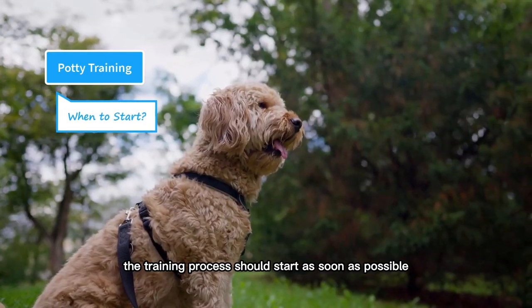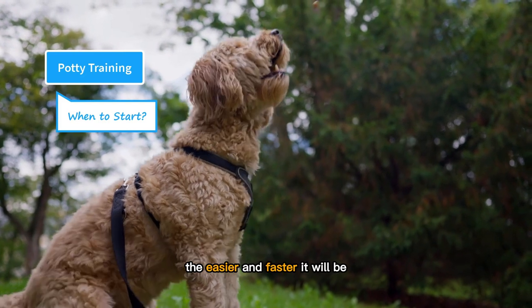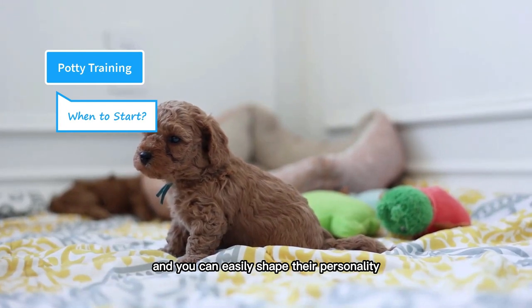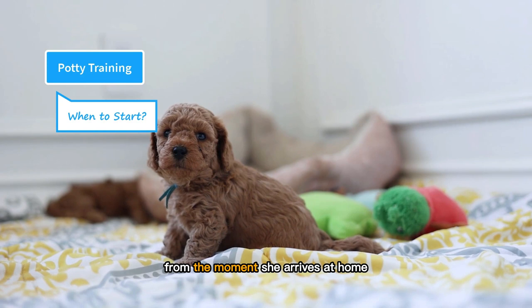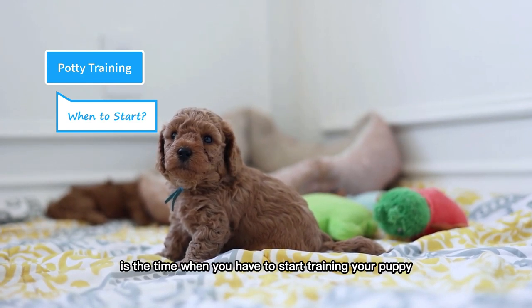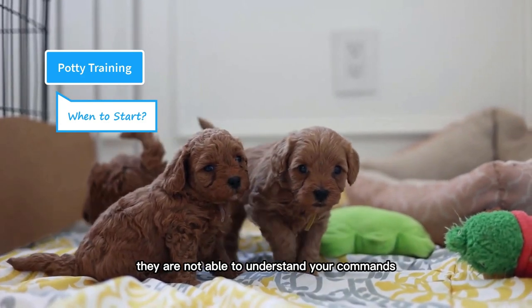The training process should start as soon as possible. The earlier you start training, the easier and faster it will be, because young puppies are in the learning phase and you can easily shape their personality, habits, and behaviors. So you need to start training your puppy from the moment she arrives at home. Eight to ten weeks of age is the time when you have to start training your puppy. Before this age, they are not able to understand your commands.